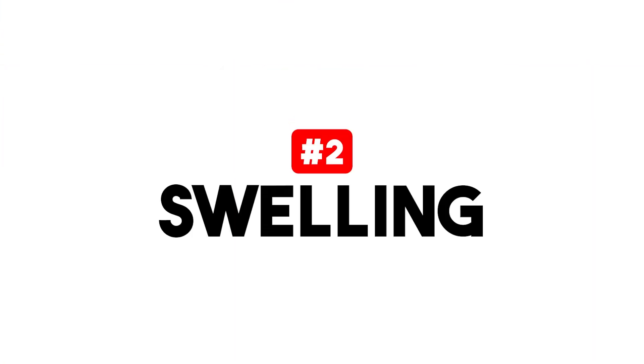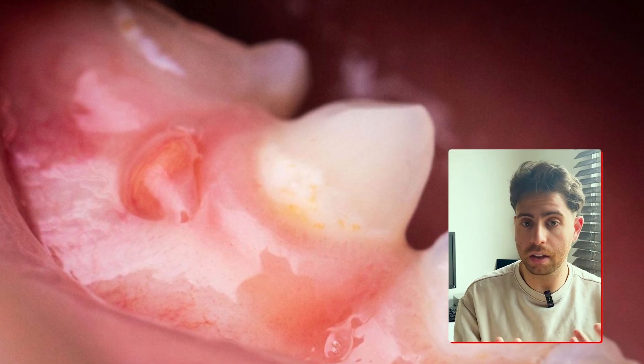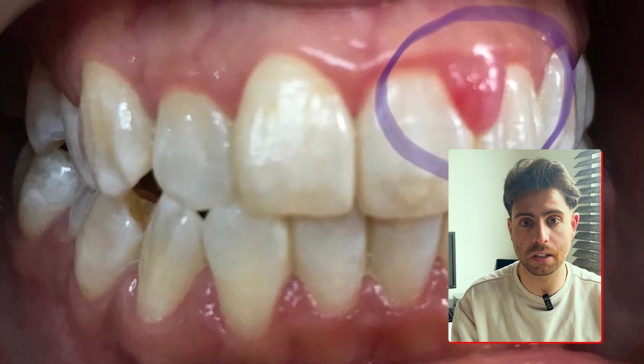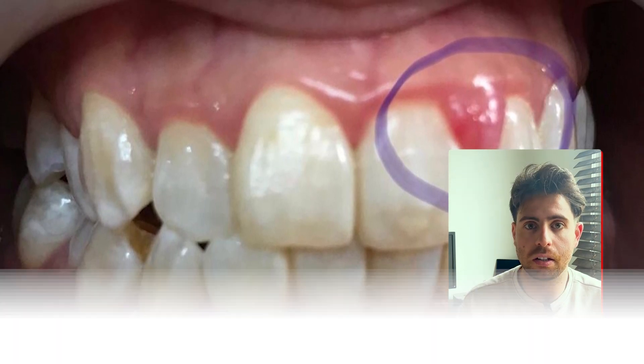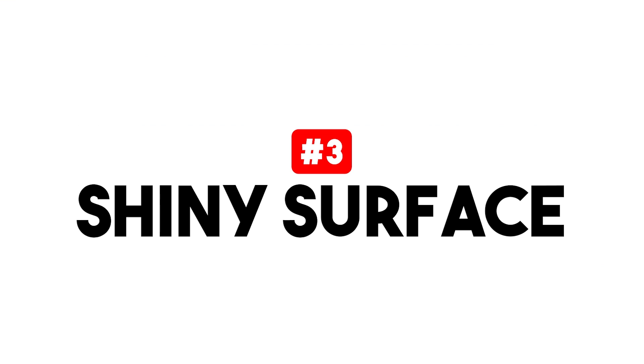The second thing to look out for is swelling. Healthy gums are supposed to be firm and flat, but inflamed gums might look a little puffier, especially in between teeth where plaque tends to gather and accumulate. And you might also notice that the gum edge starts to look a little more rounded.